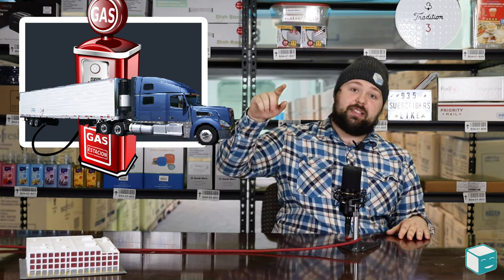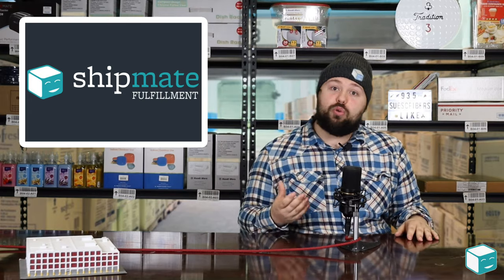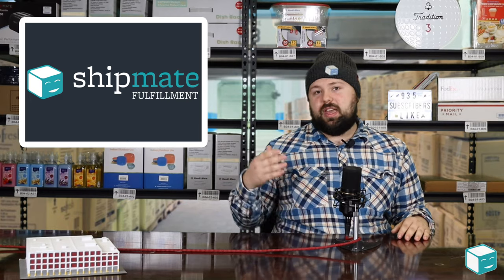Another thing to keep in mind is fuel surcharge. Carriers will segment their fuel surcharge based on the price of gas, especially diesel. You want to negotiate a fuel surcharge that makes sense with your carrier. Sometimes people go for an all-in price, which is often a conservative estimate from the carrier because they're taking on the risk of fuel price variance. This can really change how much you're paying in freight — sometimes more than you expect, sometimes less — but it's standard on most LTL and FTL freight bills.